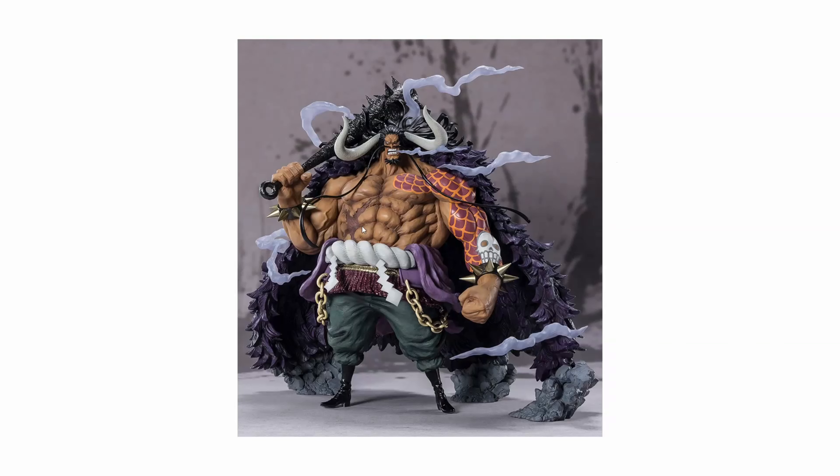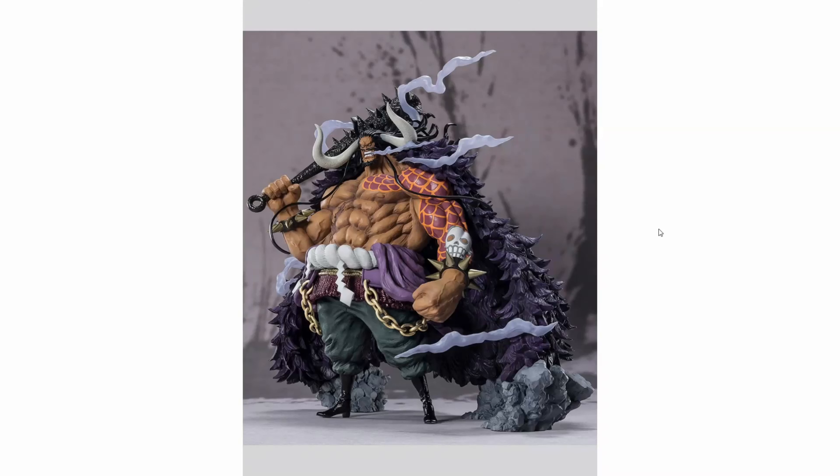The upper body sculpt is really amazing. Even looking from the front you can see the details on the feathers or fur on his back, which seem quite detailed as well. The figure is supported by three pillars of stones at the bottom to provide structural support.